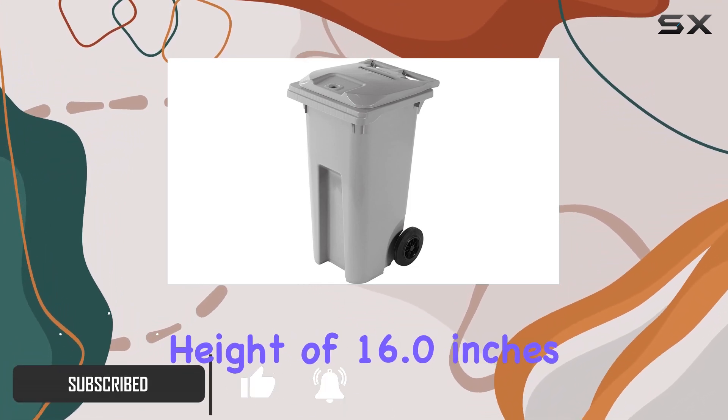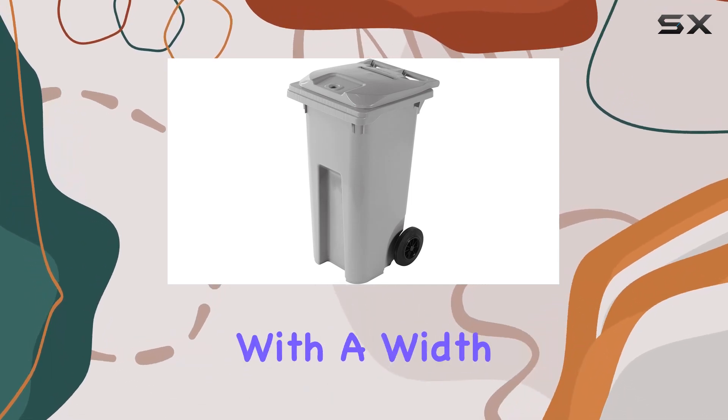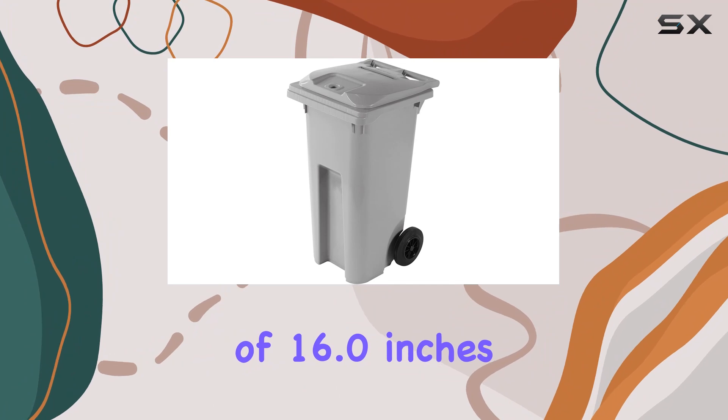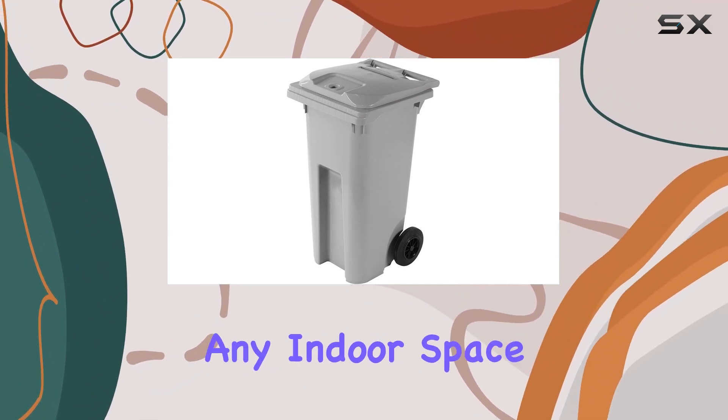Standing at a package height of 16.0 inches and a package length of 21.0 inches, with a width of 16.0 inches, this cart is compact yet spacious, fitting snugly into any indoor space.